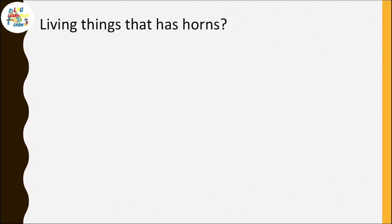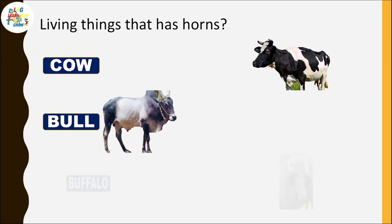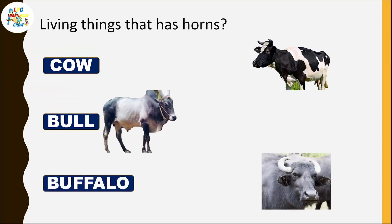Living things that have horns: cow, bull, buffalo.